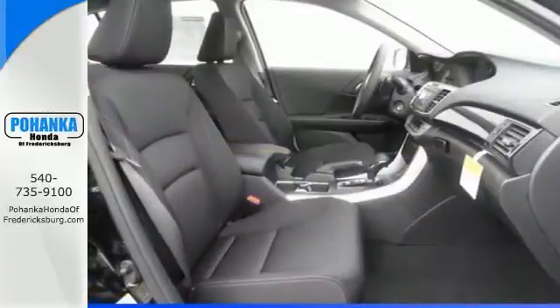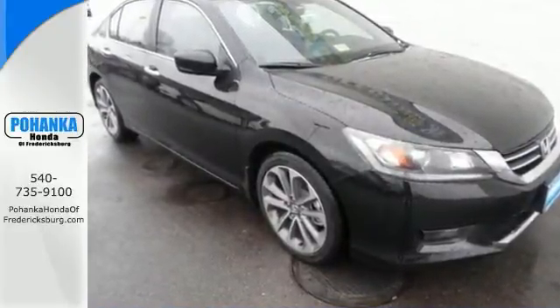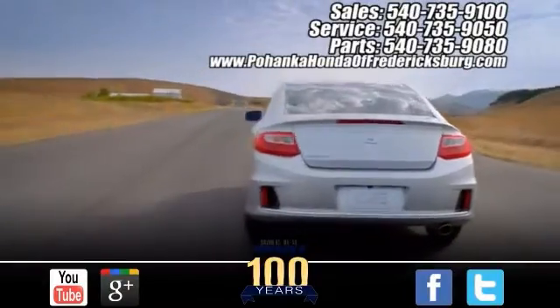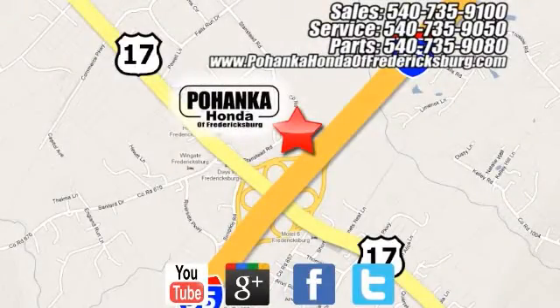It won't be here long with all of these premium features — come on out and see it for yourself today. Pohenka Honda of Fredericksburg is a great place to buy a car, conveniently located at 60 South Gateway Drive in Fredericksburg.